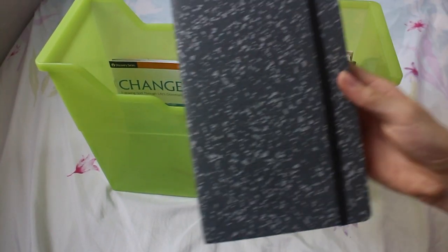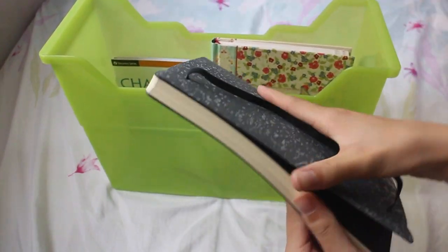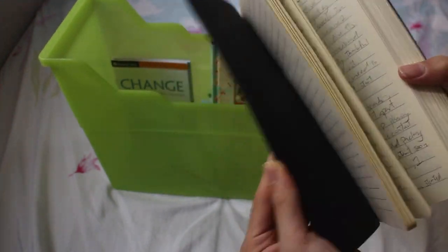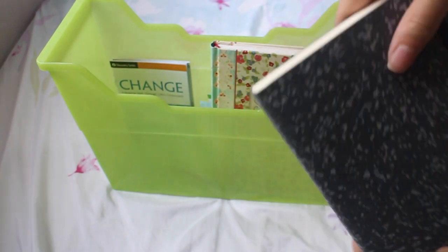The last thing I have in the box is my journal — this is my day-to-day journal where I write down all my thoughts, rants, and what happened during the day. It's basically my normal journal slash diary.